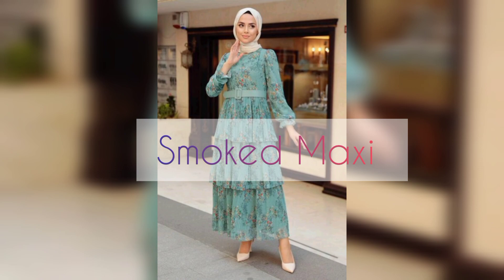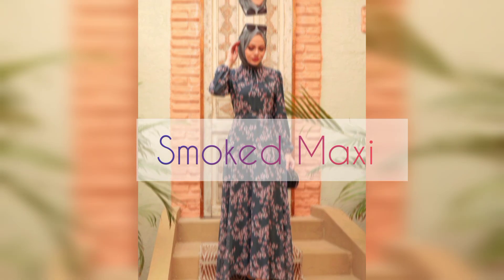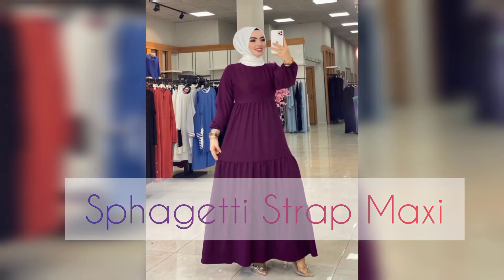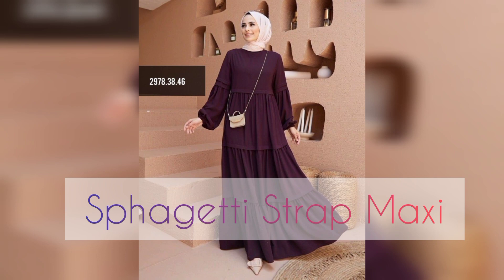Number nine is smocked maxi. Smocked maxi is one, two, three layered style of smocked maxi, and also other designs. Number ten is spaghetti strap maxi. Spaghetti strap maxi is dark color and also a very decent look.